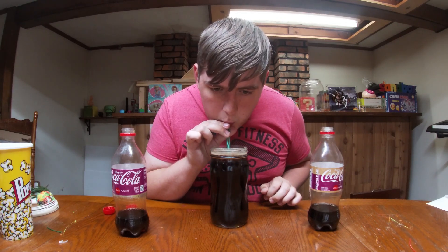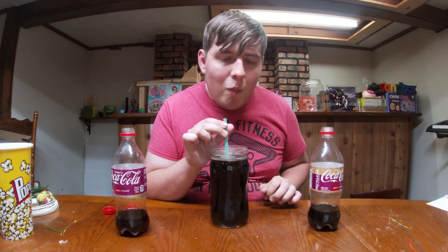Alright. You can really taste the cherry in this. Yeah, again, this is going to have to do it for Soda Comparison number 47.